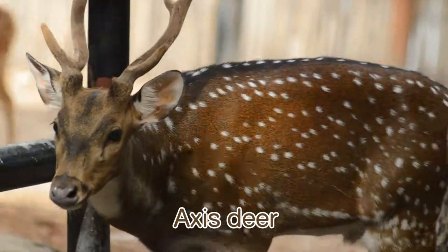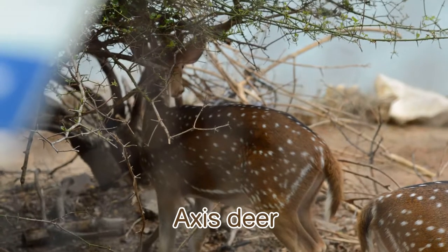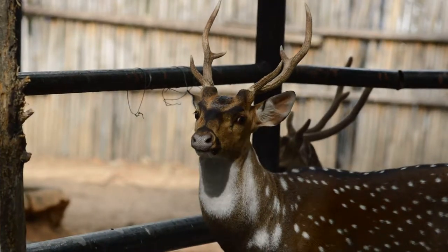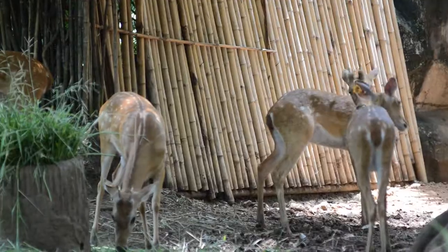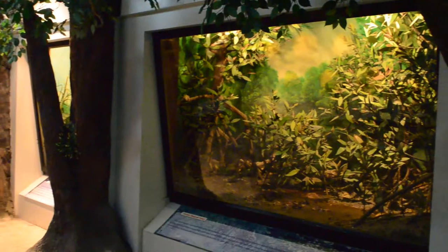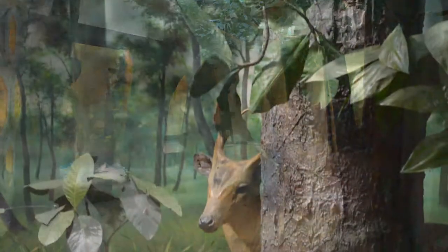The Axis deer is the first animal of Dusit Zoo. It is a middle-sized deer. Its coat is pinkish fawn, beautifully marked with white spots on its whole body, so it has another name: spotted deer. Apart from those animals, the zoo museum is a place that you shouldn't miss. Inside the museum, there are exhibitions and dioramas that teach us about the origin of life, animal species, ecology systems, and biodiversity.